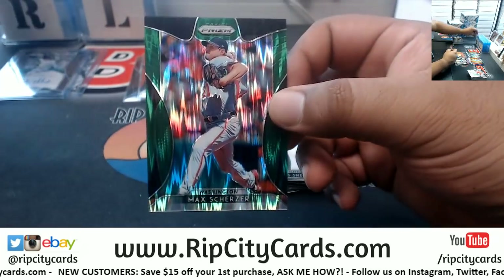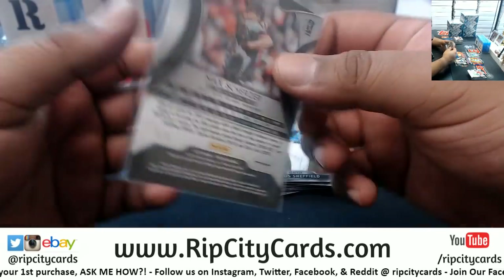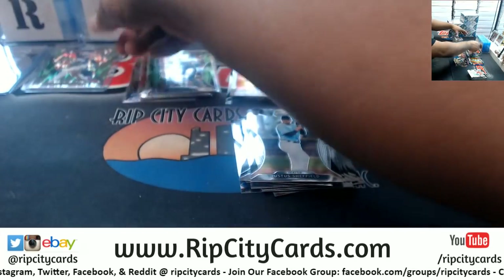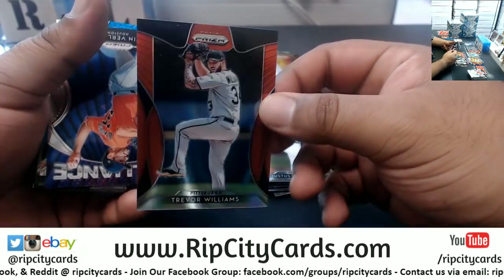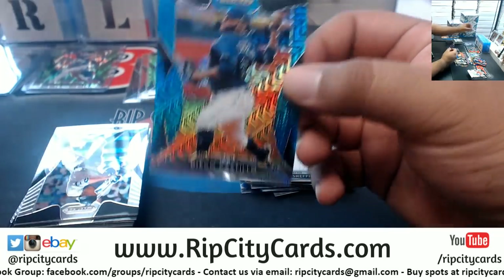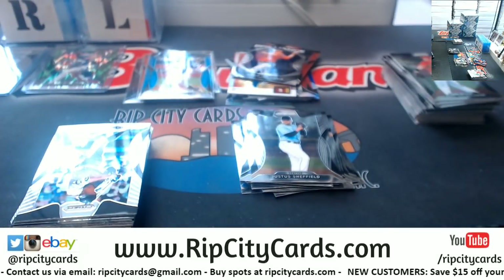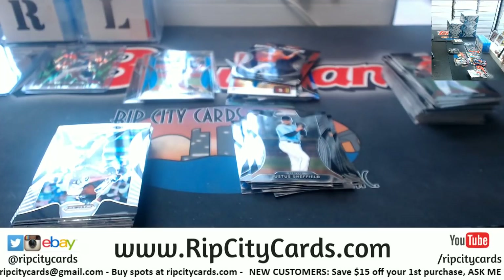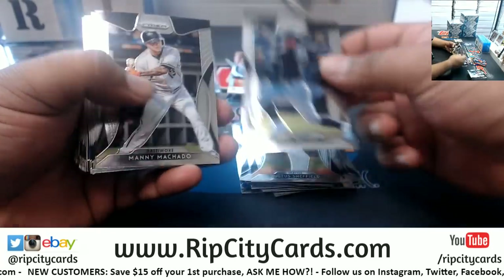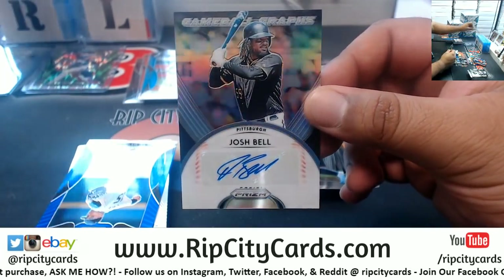Max Scherzer for the Nationals — that's 5 of 5, very nice. Nice insert for the Nationals. eBay 101, number 5 of 5, Max Scherzer. Keep it rolling. Trevor Williams, Pirates. Verlander Astros insert. Castillo for the Rays to 399. What do we have here? Josh Bell, Pirates autograph.